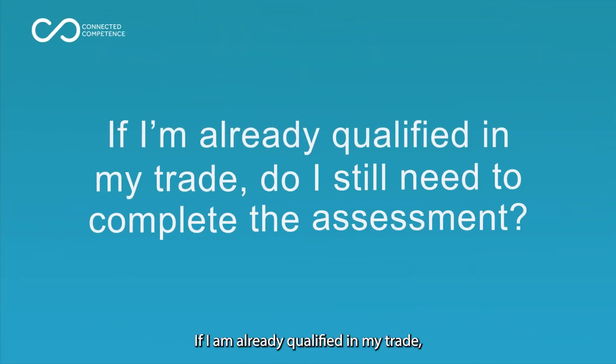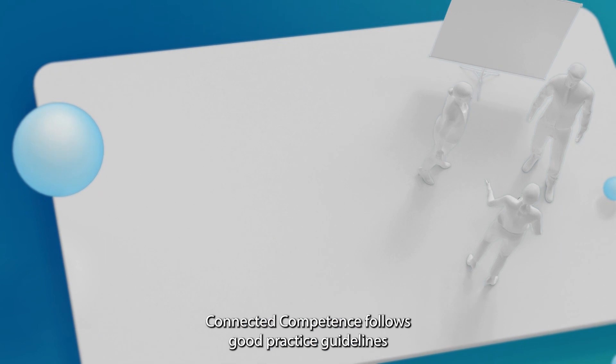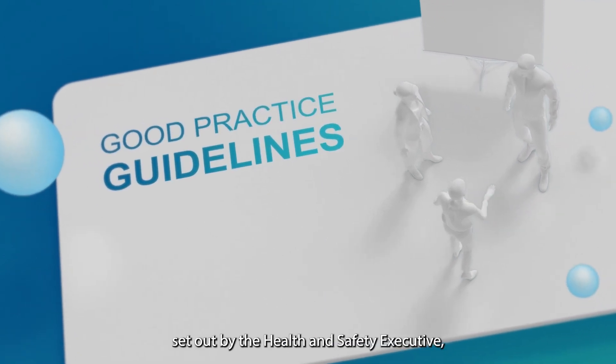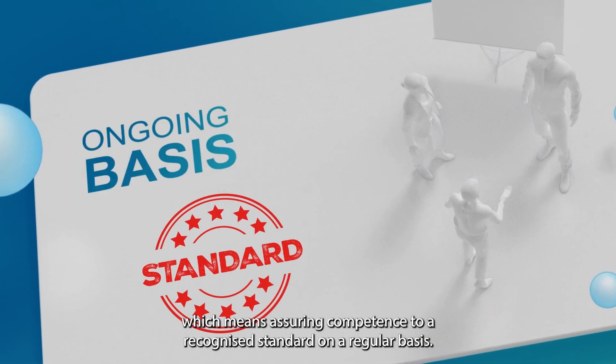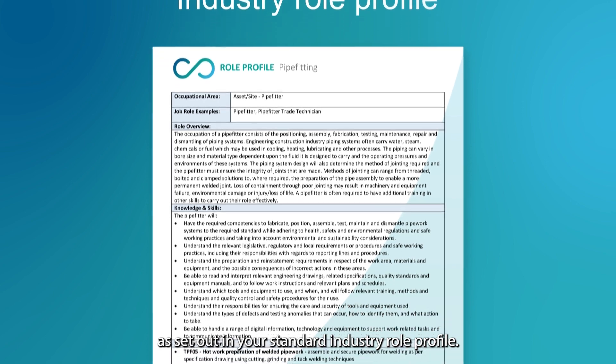If I'm already qualified in my trade, do I still need to complete the assessment? Yes. Connected Competence follows good practice guidelines set out by the Health and Safety Executive, which means assuring competence to a recognised standard on a regular basis. The tests are based on minimum expectations as set out in your standard industry role profile.